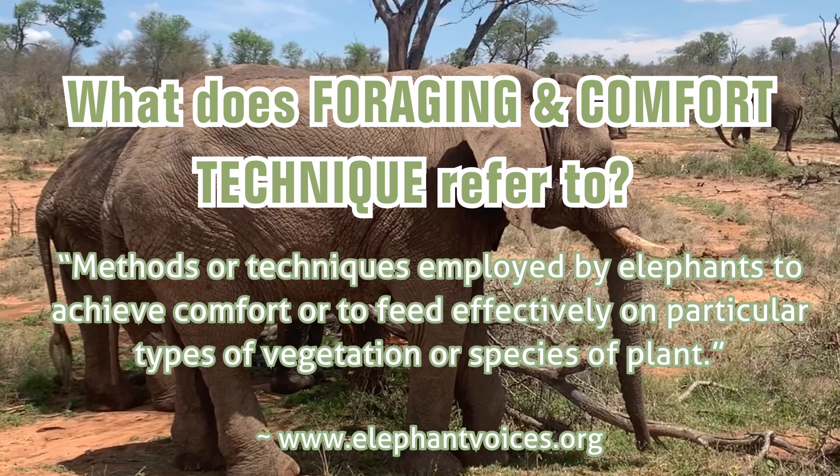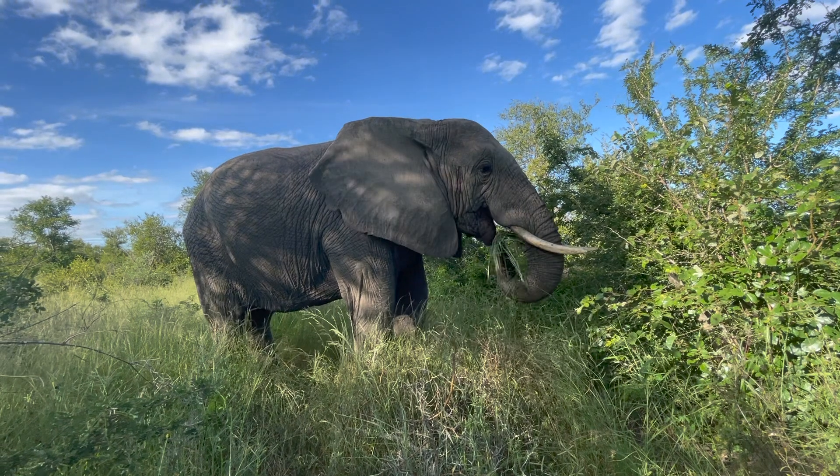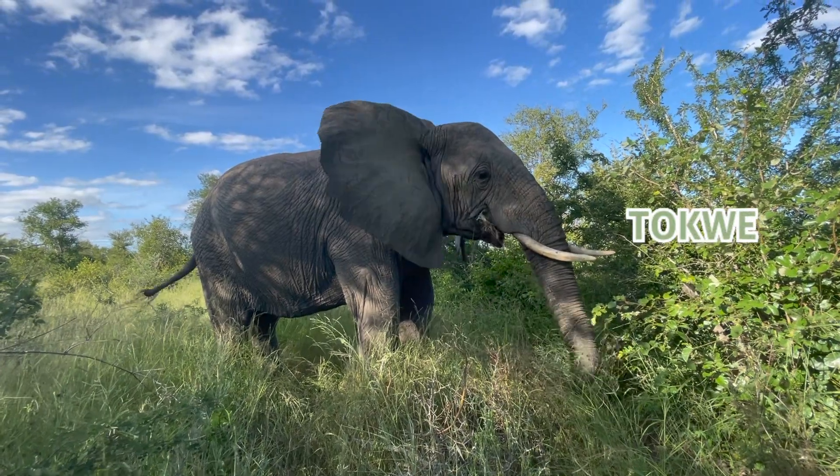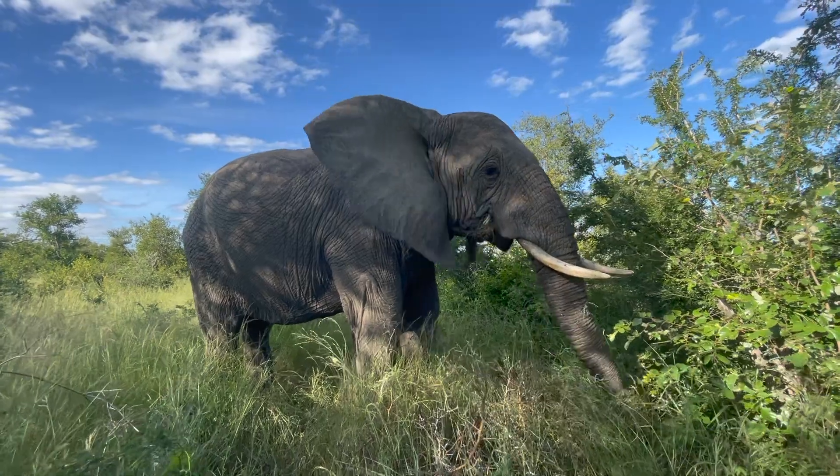This is why we believe that both contexts of behaviors are relevant to our upcoming examples of thermoregulatory ear flapping. These contexts not only pertain to the maintenance of the elephant's physical performance, but also highlight the importance of cooling for their overall comfort.